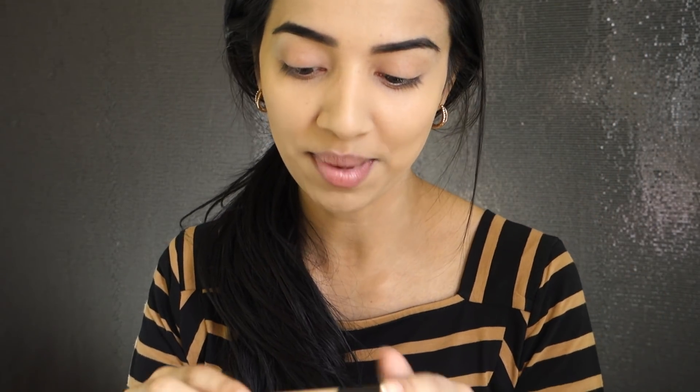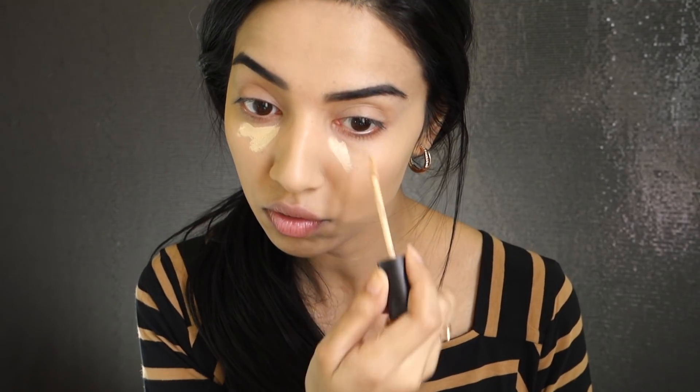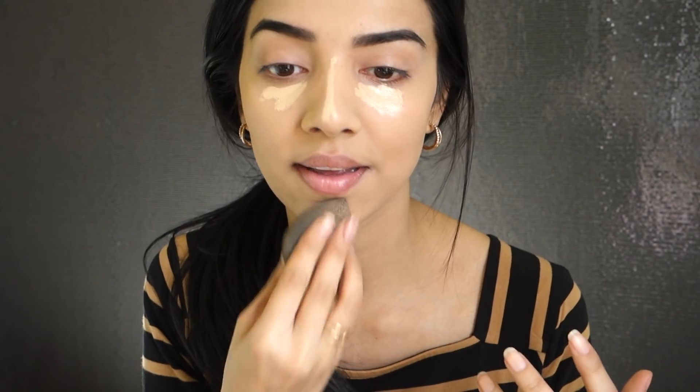Do you see what I mean with this coverage? This foundation is so good. The concealer I absolutely love is the Laura Mercier Ultra Long Wear Flawless Fusion Concealer in shade 2W. This gives me a really flawless, natural coverage. I just apply it anyhow and then blend it out with my beauty blender again.